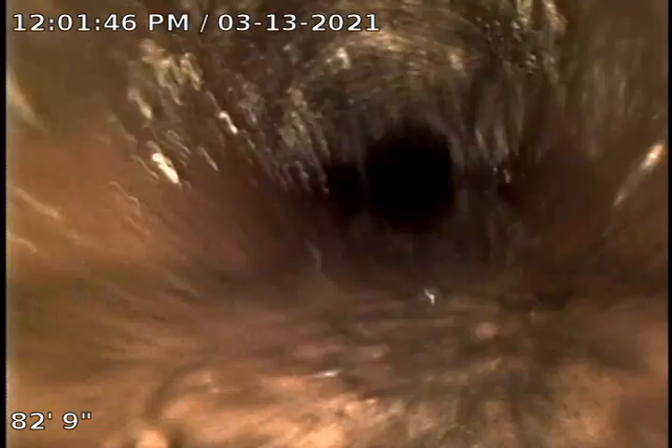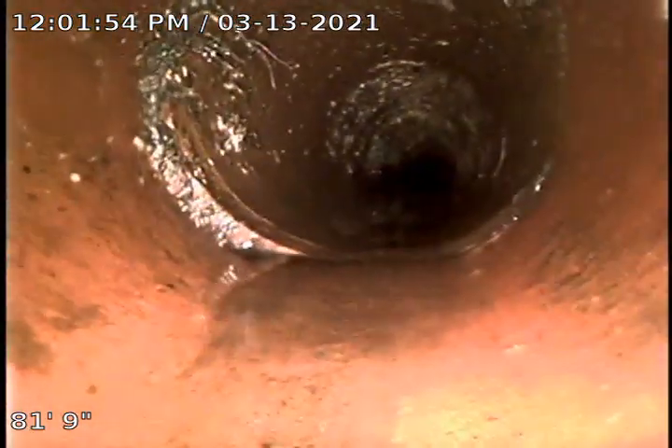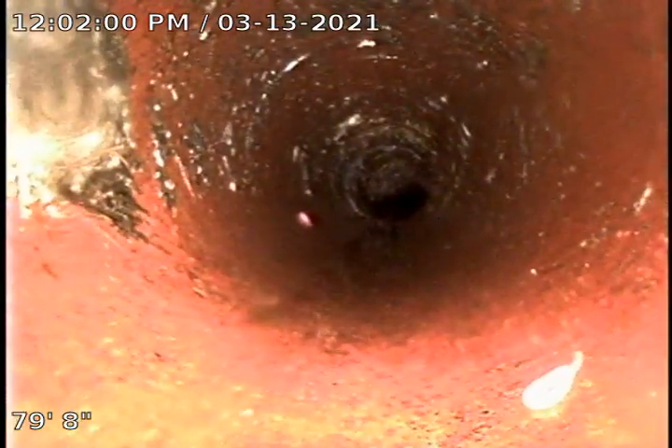I poked a hole right here at 82 feet. There was a lot of roots, so I went back with the 4-inch blades, which seemed to knock those roots loose and flush them out. Then I came back with the retriever to see if we could get anything else, but I could not get past that point. We didn't have any luck.